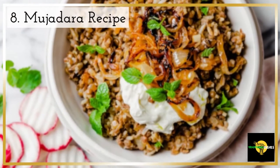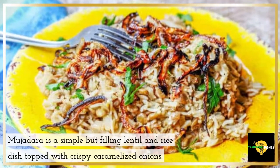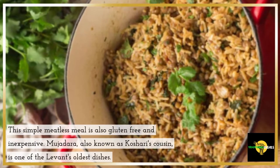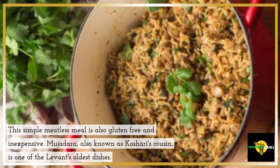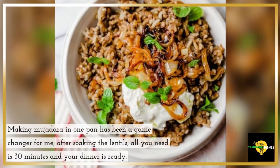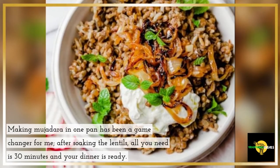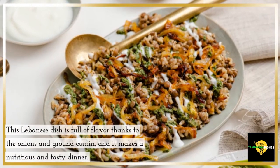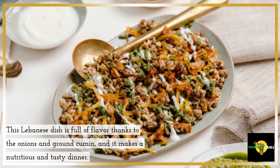8. Mujadhara Recipe. Mujadhara is a simple but filling lentil and rice dish topped with crispy caramelized onions. This simple meatless meal is also gluten-free and inexpensive. Mujadhara, also known as Kosharti's cousin, is one of the Levant's oldest dishes. Making Mujadhara in one pan has been a game-changer. After soaking the lentils, all you need is 30 minutes and your dinner is ready. This Lebanese dish is full of flavor thanks to the onions and ground cumin, and it makes a nutritious and tasty dinner.